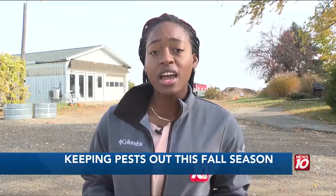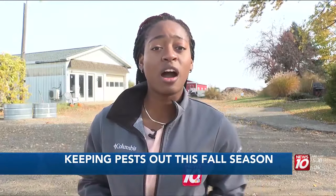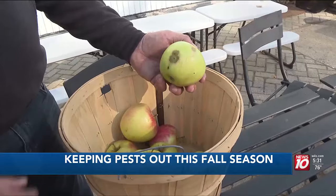Fall pests are certainly nothing new to farmers. In fact, Brian Phillips says they're actually more of a nuisance. That's why apples that look like this with the dark spots are generally left behind. But they're not going to waste — we make cider out of them, so you don't have to look at them, because they're pretty ugly if you actually look at them.